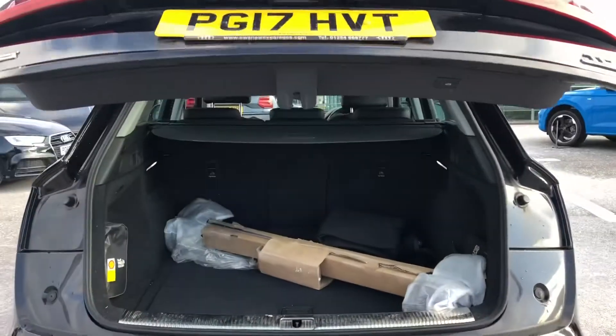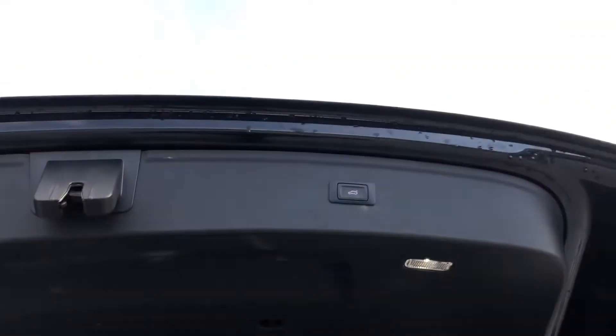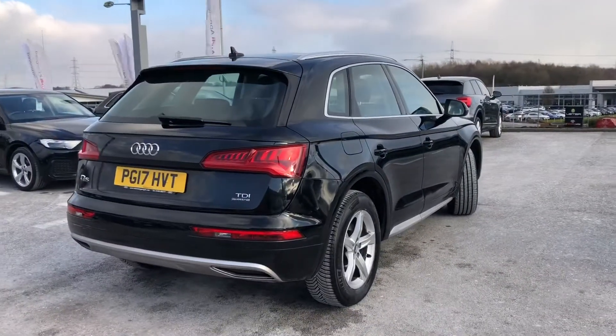Opening the boot space here, it comes with a very spacious boot and as you can see it's really good for any shopping trips, as it has an electrically powered tailgate so it does come down automatically with the touch of a button.